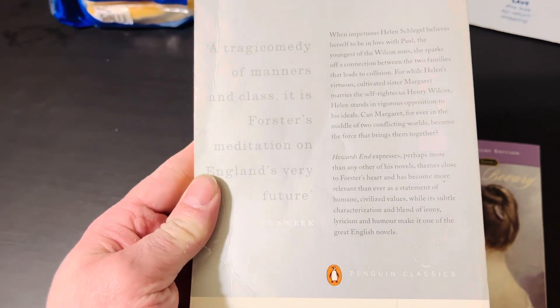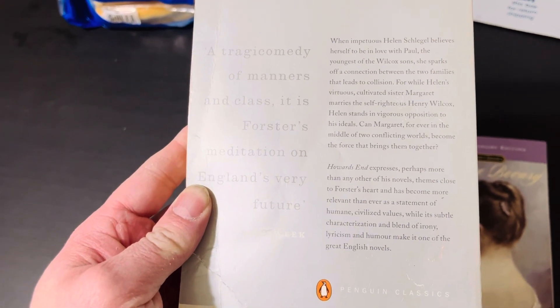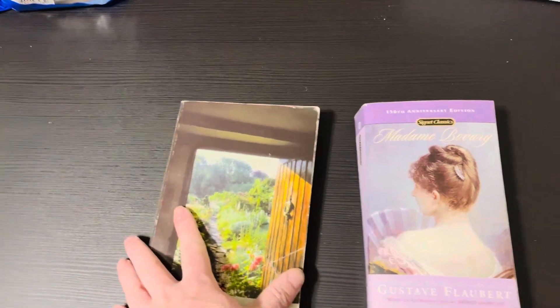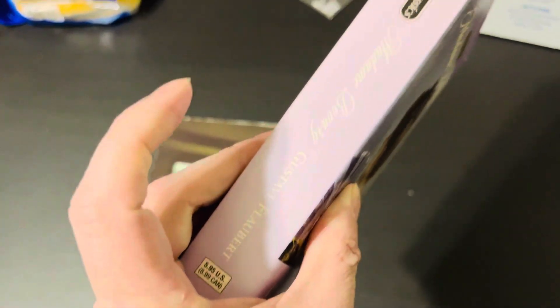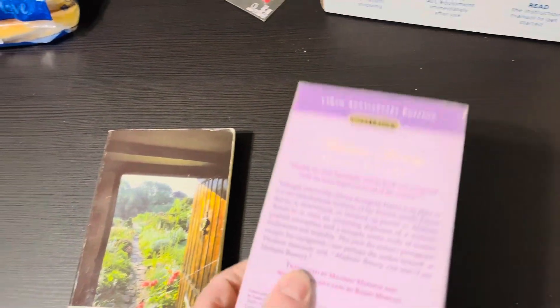Here's the back if you want to pause it and read it. With the way my throat's feeling today, sorry, I will not be reading it. Here's the front of Madame Bovary, and the spine of Madame Bovary — this is a Signet Classics. I have a couple of Signet Classics in my collection.